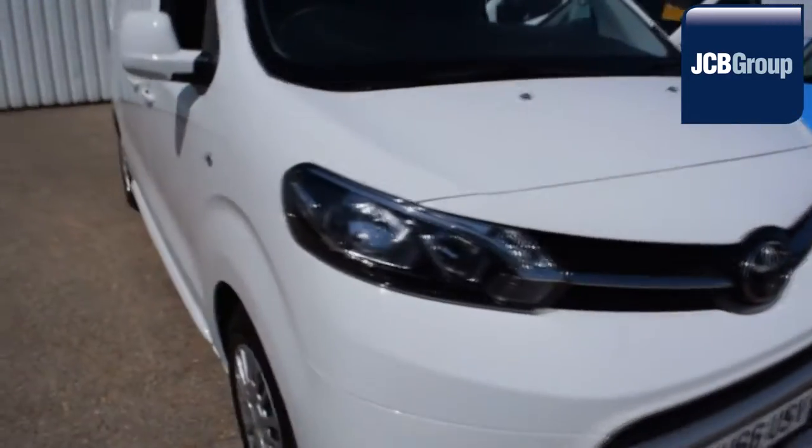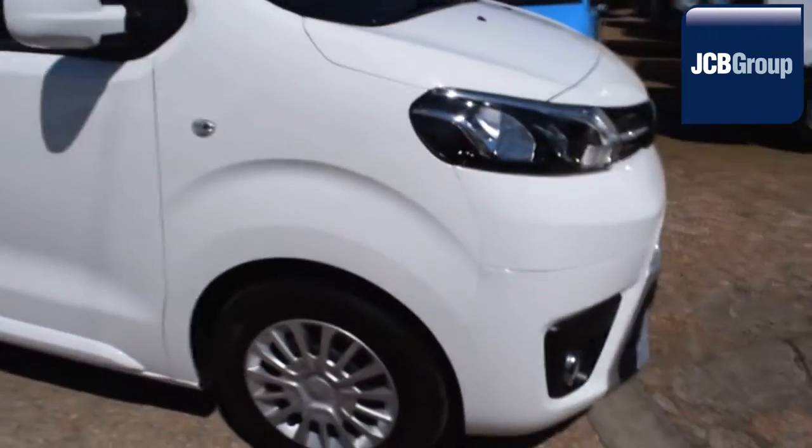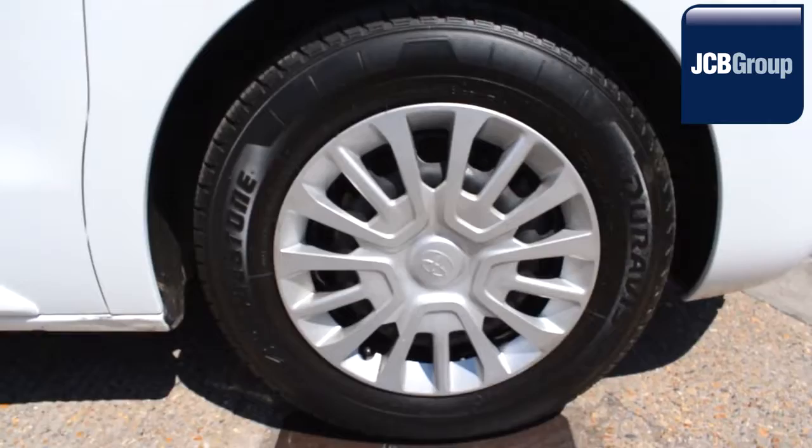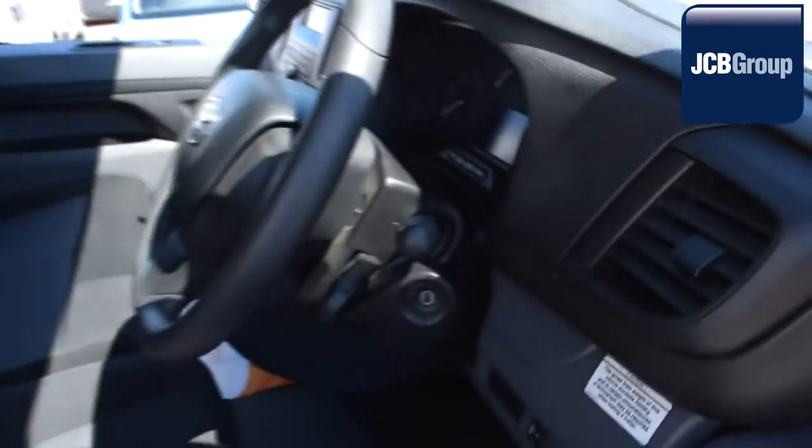Hello, welcome to the Euro Commercial Trade Centre video channel. When you buy a vehicle from the Euro Commercial Trade Centre, you all know it's received an extensive multipoint check, a minimum 6 months warranty, parts and labour.